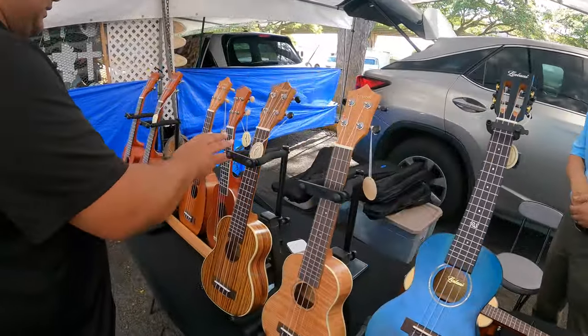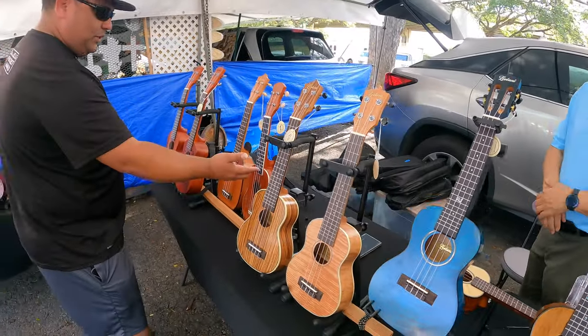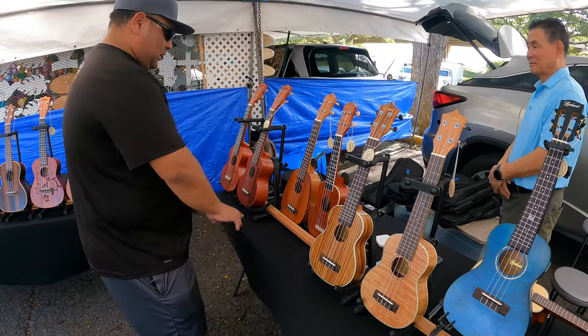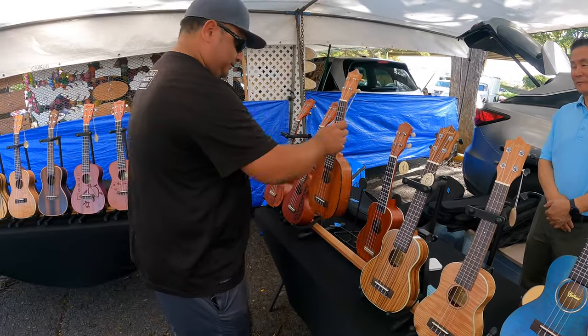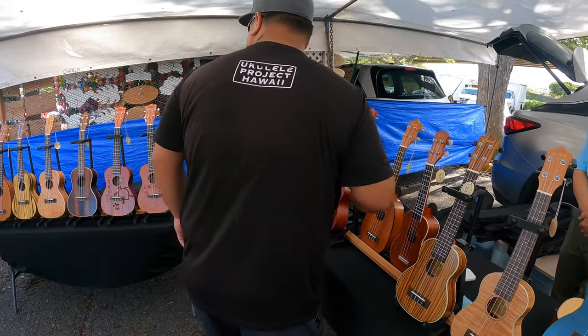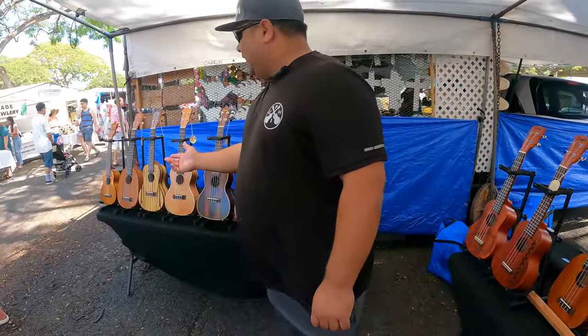Then your sopranos — your keiki sizes. The Moana, which we love — Moana and Hawaii's, laser etched. They have a beautiful pineapple one as well. A whole bunch of different ones, and then you have a whole line of concerts.